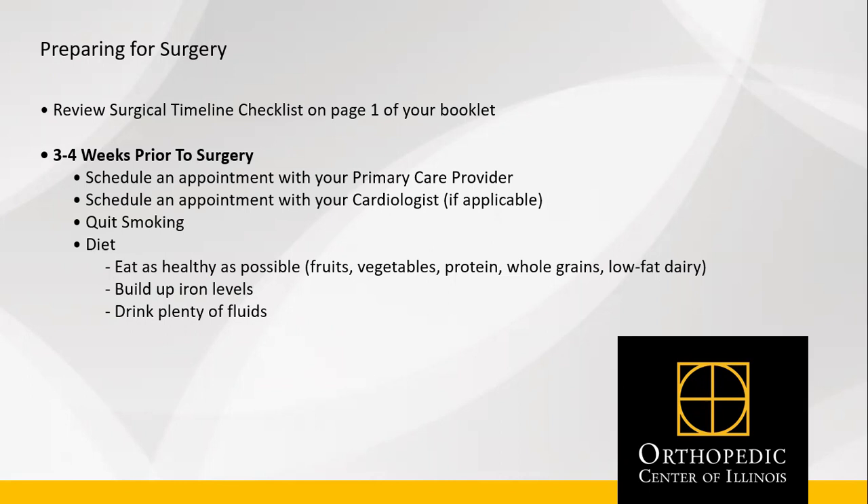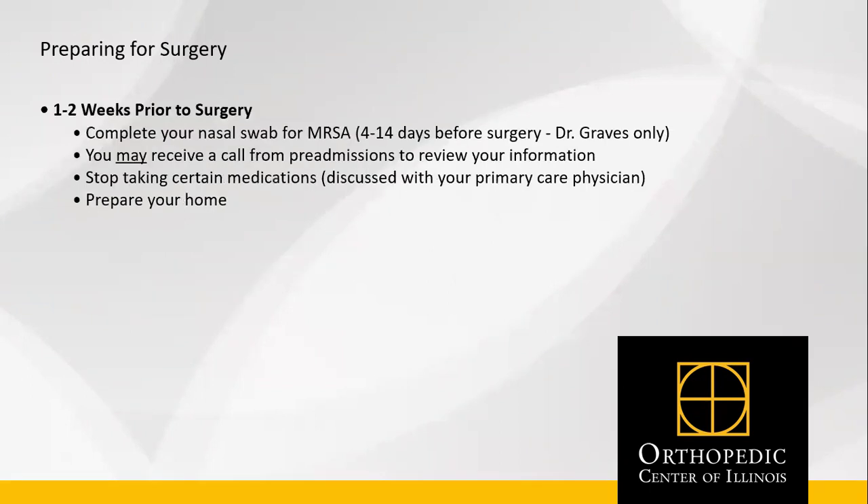Quit using nicotine products for improved healing, and make sure you're eating a healthy diet for adequate healing. One to two weeks prior to surgery, complete your nasal swab for MRSA, if you are a Dr. Graves patient only. This nasal swab is good four to 14 days prior to surgery.